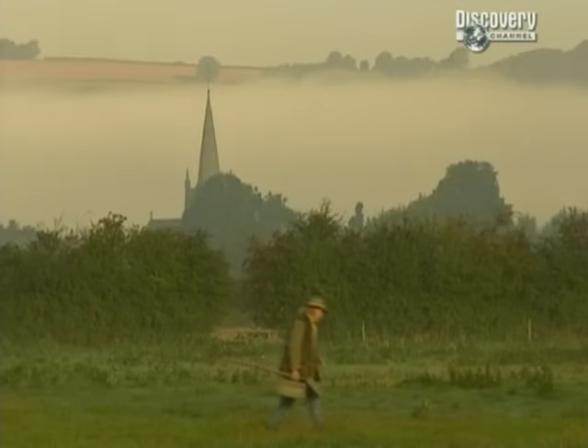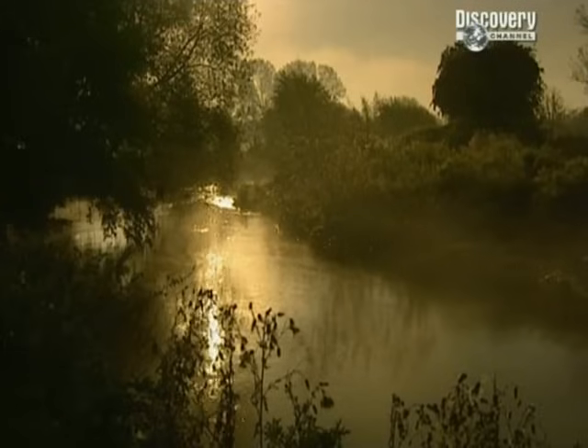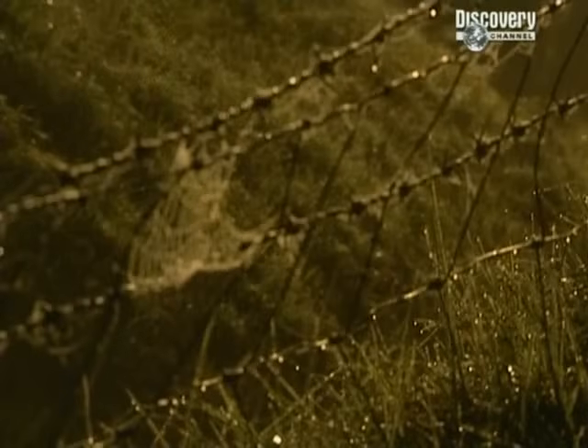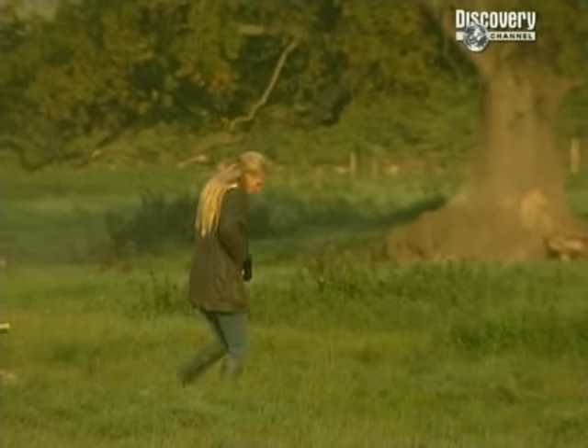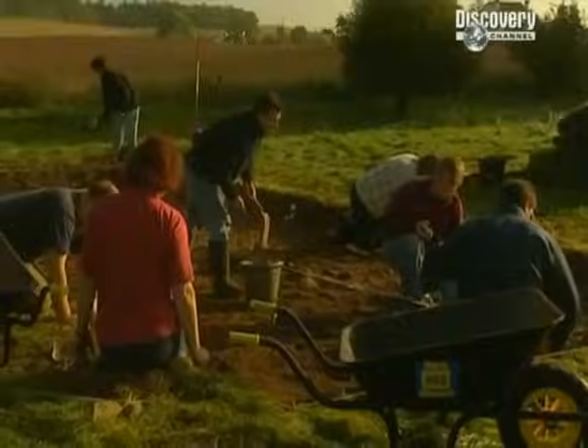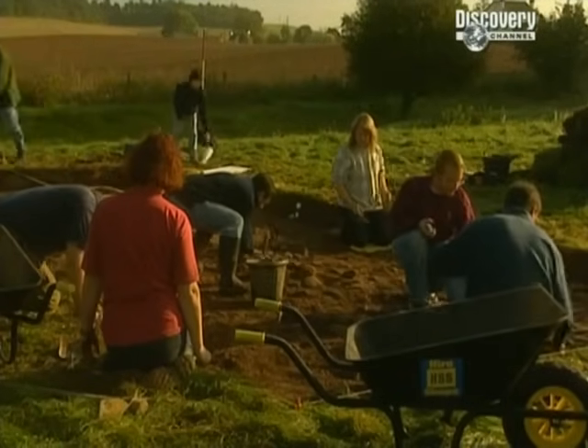It's the beginning of day two. Yesterday, we found lots of evidence of a medieval manor house, but nothing even remotely like a Saxon palace. But while everyone else carries on from where they left off, Mick and Keith Ray suddenly decide to head off on a completely new tack.